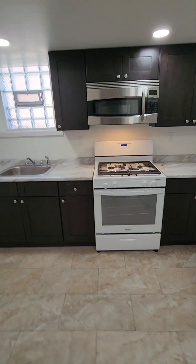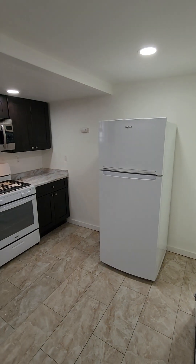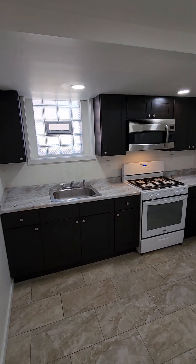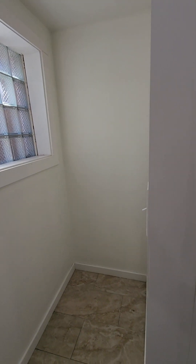From here we're walking right into the kitchen. If you take a good look at the kitchen, it's updated. There's all your cabinet space on this side with appliances, and you've got a little nook in the back for some extra storage.